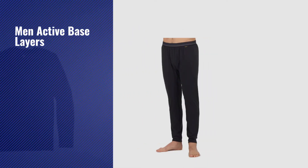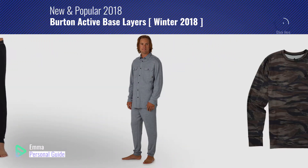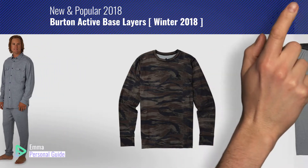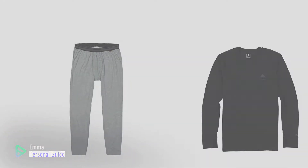If you're looking for men's active base layers, this video is for you. My name is Emma, your personal guide — welcome to our channel. At any time you can click this circle in the corner and get more info and real-time deals on your favorite products. Ready? Let's start.